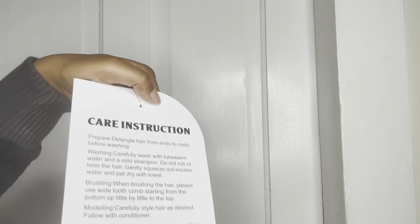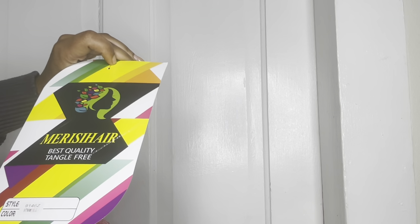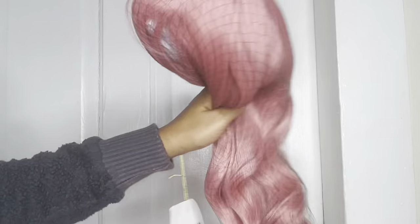There's a stock card with care instructions and measurements. Best quality, tangle free - and the color is so pretty. It has bangs like the last unit I got from them. If you haven't seen that video, I will link it below.